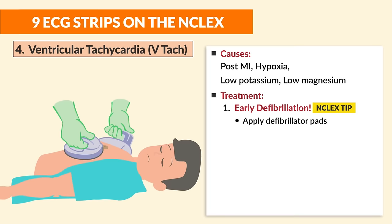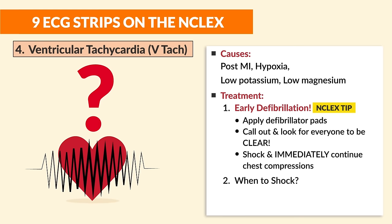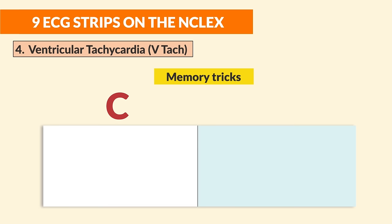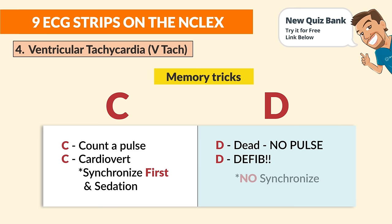Treatments for V-tac: number one is early defibrillation — apply pads, call clear, shock, then immediately continue chest compressions. Key NCLEX tip: V-tac with no pulse → defibrillate. V-tac with a pulse → cardiovert. Memory trick: if you can feel/count a pulse, you cardiovert. Always synchronize and sedate first before cardioversion.